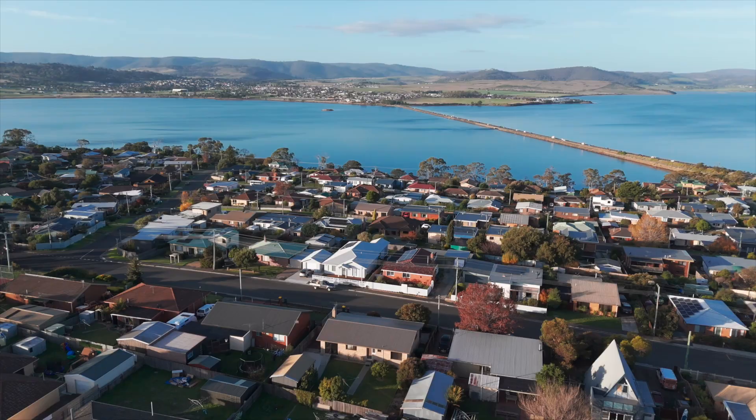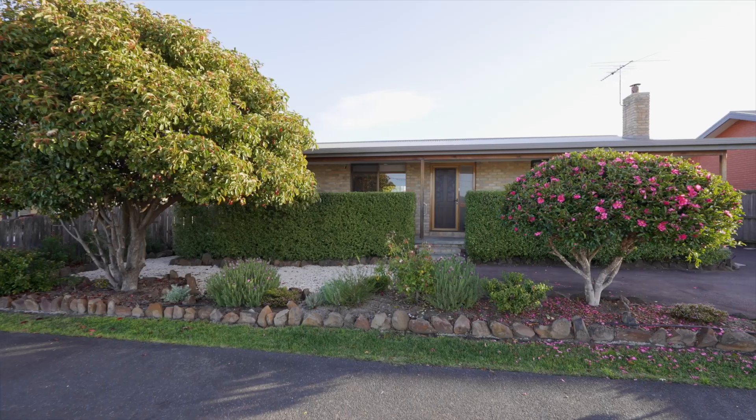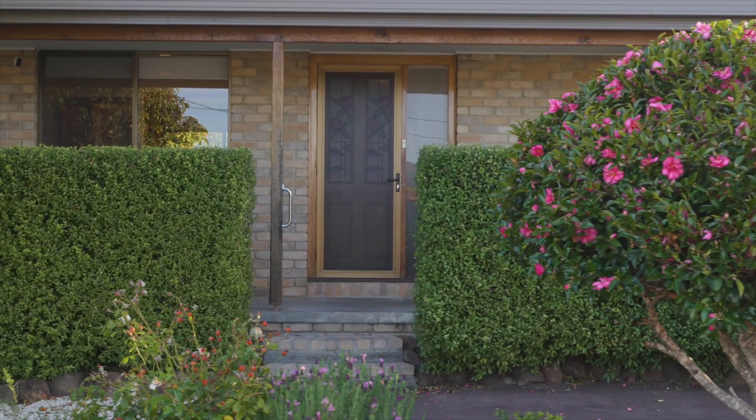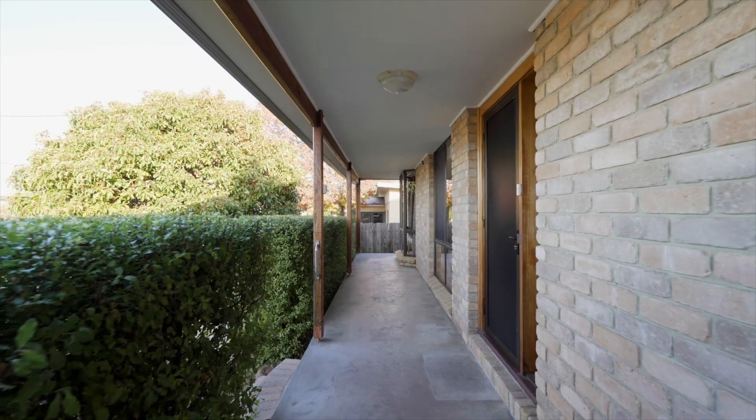Welcome to this beautifully transformed and impeccably presented home right in the heart of Midway Point. Perfectly blending modern luxury with timeless charm, this three-bedroom brick home has been meticulously upgraded to meet the highest of standards for contemporary living.